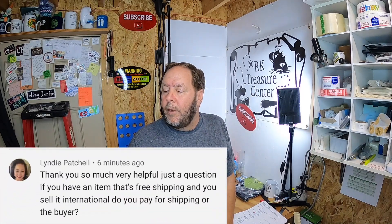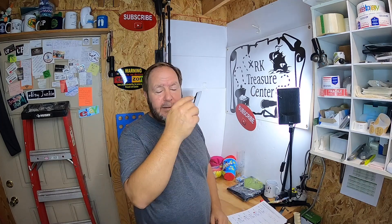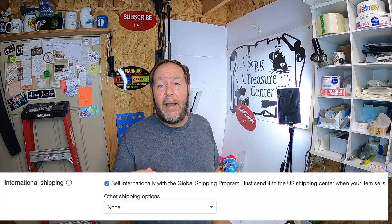That brings me to a really good question I just got from a viewer named Lindy, who asked: if you have an item listed as free shipping and you sell it internationally, do you pay for the shipping or does the buyer? That's a great question, especially if you're new to eBay or afraid to ship internationally. A lot of people worry about items breaking, not arriving, or returns. But international shipping through eBay is way too easy. When you're listing an item, there's a box for the eBay Global Shipping Program — just click it, and buyers outside the US will pay the cost to ship to their location.